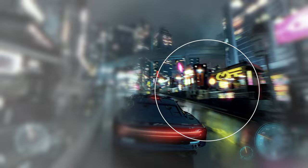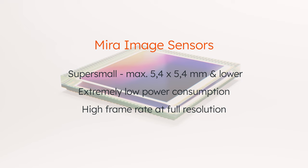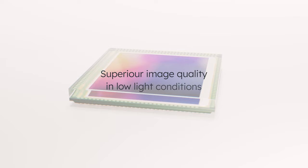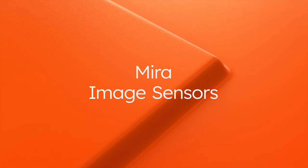In conclusion, Mira image sensors are super small and work at extremely low power, even when delivering full resolution at high frame rates. With superior image quality in low light conditions and many on-chip operations, these image sensors open up many new possibilities for developers. Mira image sensors are the right choice for 2D and 3D sensing in consumer and industrial applications — choose AMS Osram.